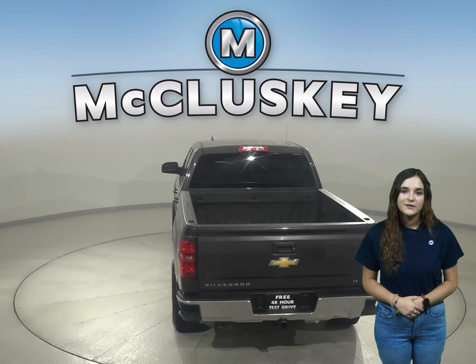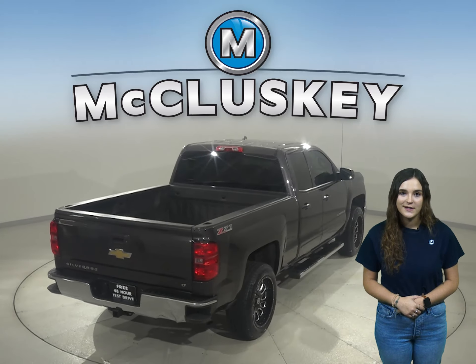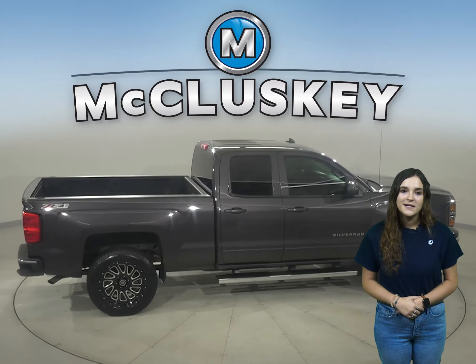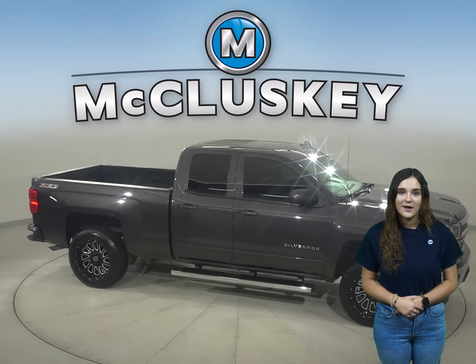This Chevy has passed a rigorous 172 point inspection and it's ready to hit the road. This vehicle is awesome and has everything you could ask for in an extended cab. So come on down and try it for yourself — this vehicle is more than ready to get back on the road.